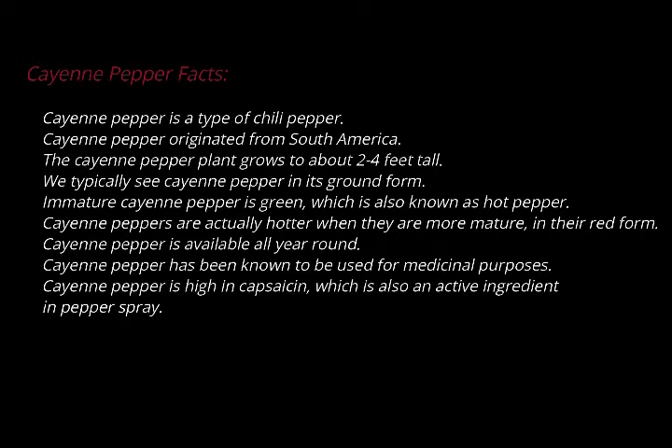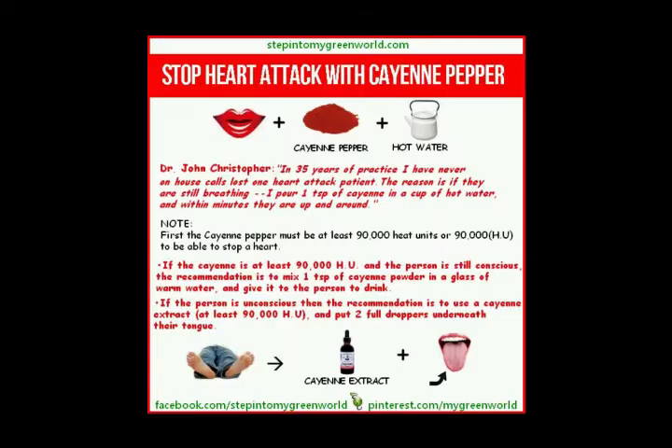Dr. Christopher was probably the modern world's most famous herbalist and naturopathic doctor. He was a huge advocate of cayenne, and in his 35 or so odd years of practice, he never lost a patient to heart attack or stroke. And I can say, in my 20 or so odd years of practice, I have never lost a patient to heart attack or stroke.